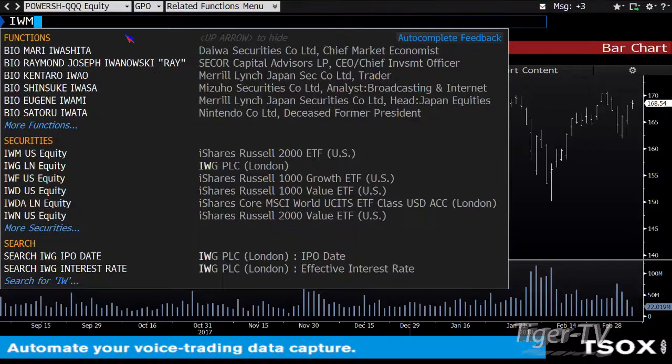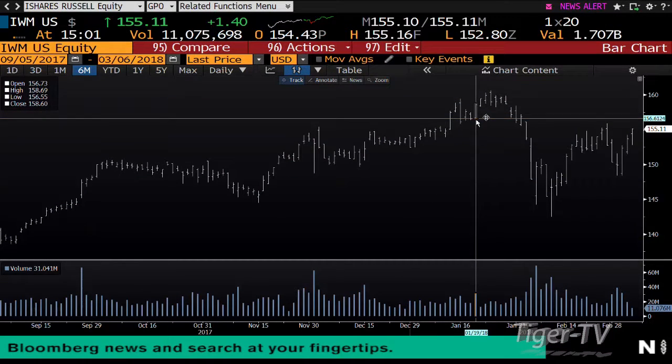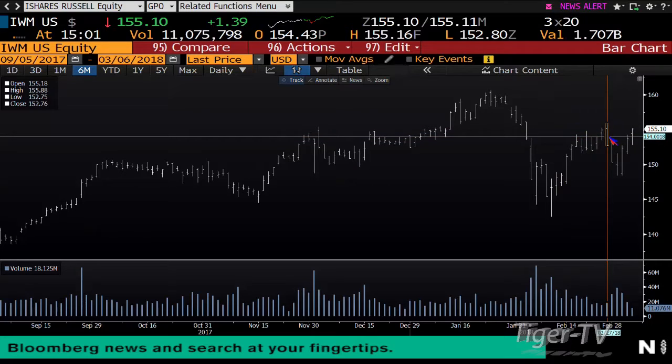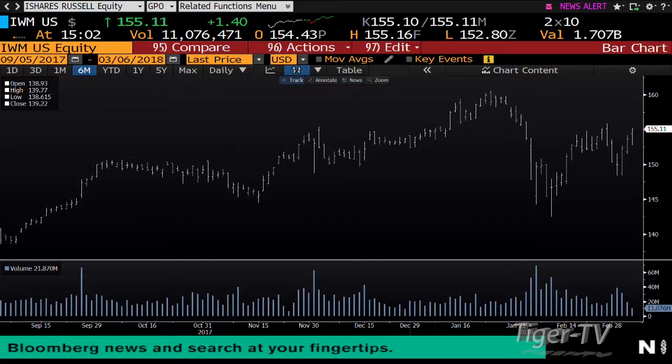Taking a look at the small caps — the IWM is moving forward, up $1.40. You do have the contraction of price. The small caps are saying it's going to get up and over the swing of the 27th, which is 155.88. That sets up a test of the low of the high, which is 158.40.